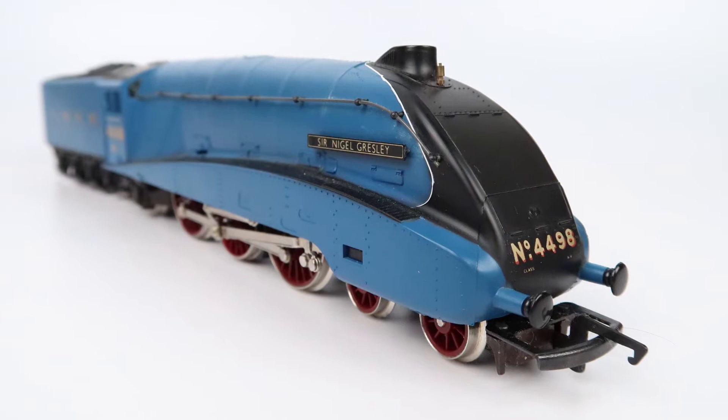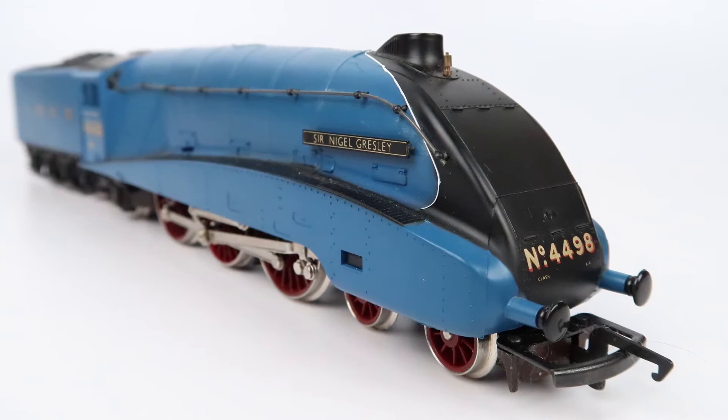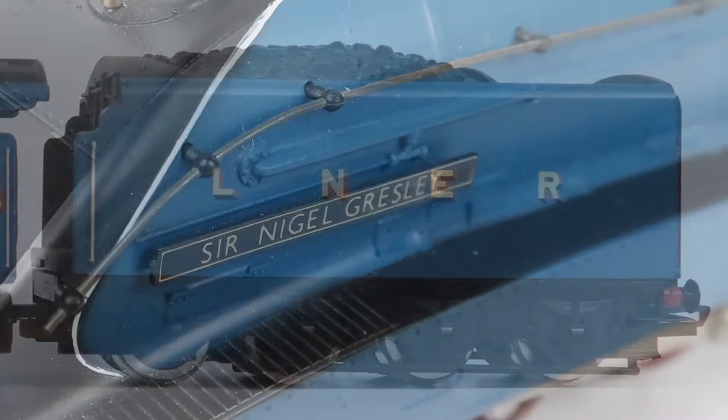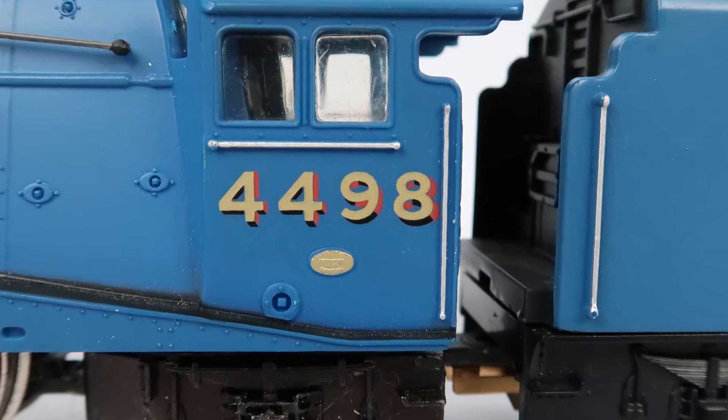First appearances: you've got that distinctive blue colour that went with the LNER livery, famously found on Sir Nigel Gresley and the Mallard. You've got the Sir Nigel Gresley nameplate on both sides and the running number on both sides of the cab and at the front. The handrails on the sides of the cab aren't separate pieces, they're just moulded on, but they have been picked out in a separate colour.